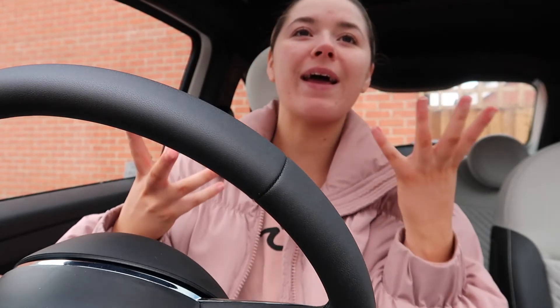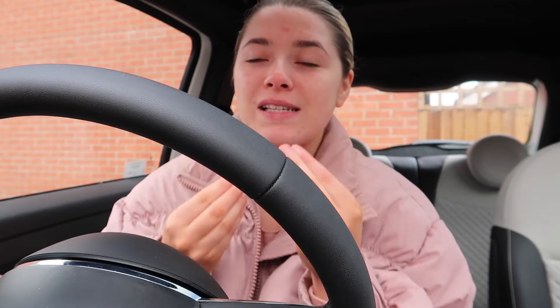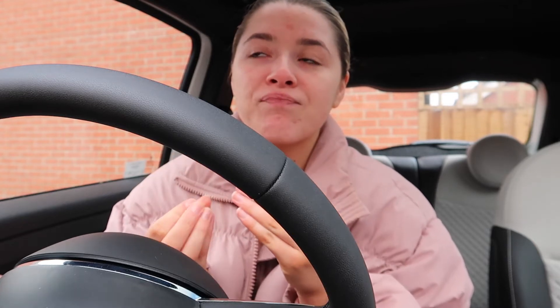Good morning guys, welcome back to another weekly vlog. I look a hot mess today — I've just finished an at-home workout and my skin is literally hating me right now. I'm not sure whether it's because of the stress of moving or what, but I've basically got breakouts everywhere. So today I'm having a little pamper session, going to let my skin breathe, and I'm not planning on wearing makeup.